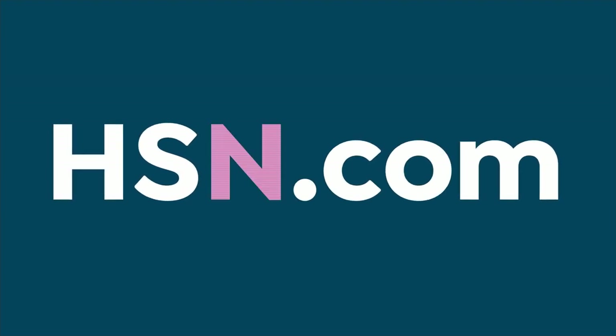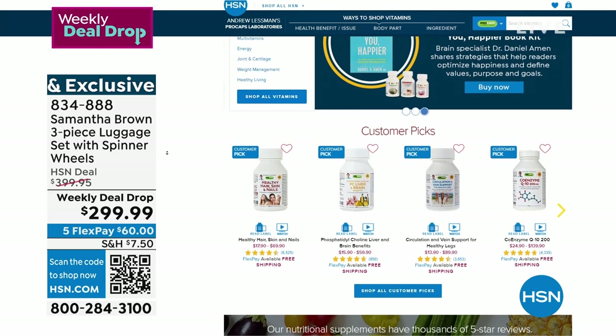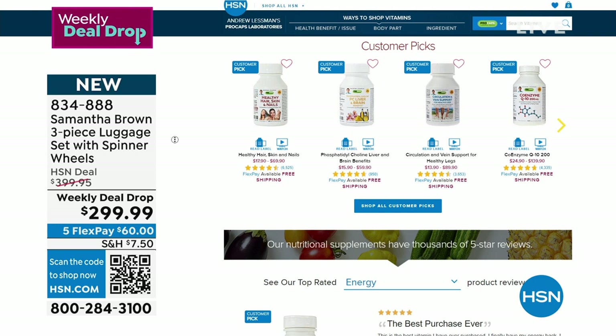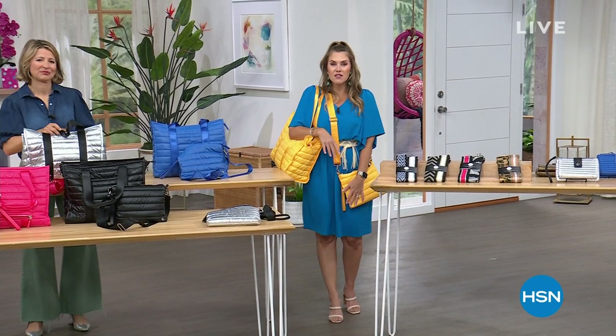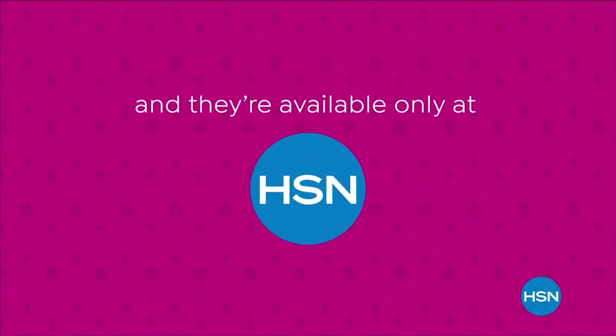One thing you might want to consider on hsn.com: if you need supplements and vitamins when traveling in the summer, we've got great deals from Andrew Lessman on hsn.com with free shipping. We are going to take a moment to process all of your Today's Special orders — don't forget, we have over 12,000 sold. We'll be right back with more Samantha Brown.